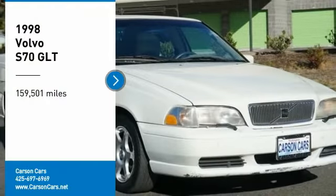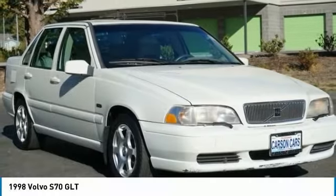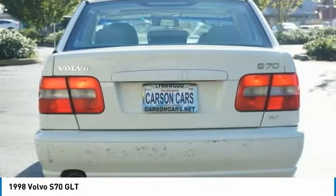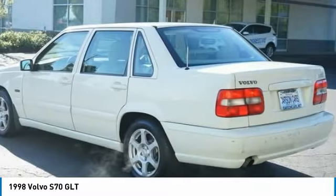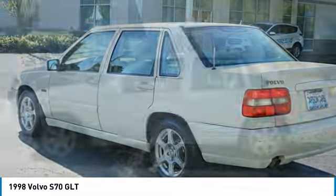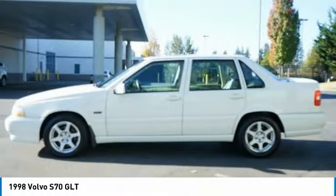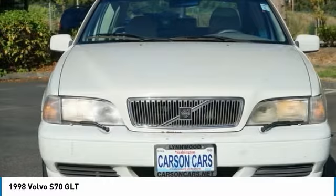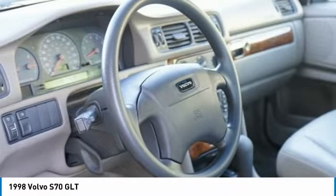Looking for the right vehicle? Check out the 1998 S70. The Volvo S70 is a mid-sized luxury vehicle with the safety standards and reliability expected from a Volvo. The S70 came to the U.S. market in 1998 and is a great fit for buyers looking for something better than the entry-level S40 and not quite as high-end as the S80.